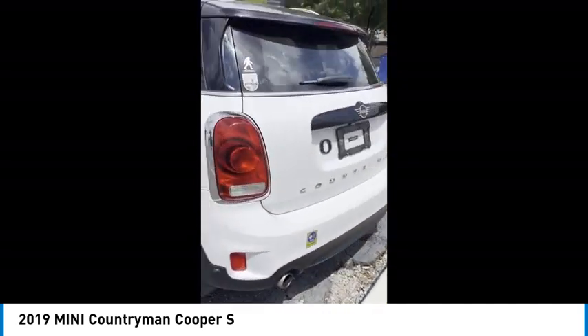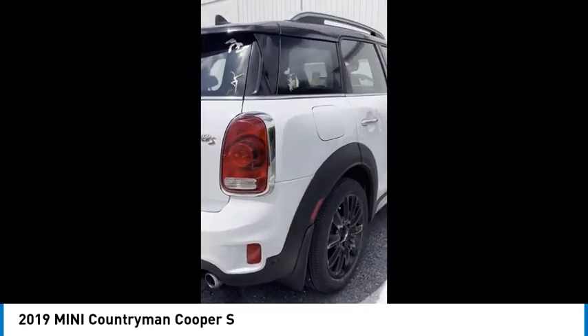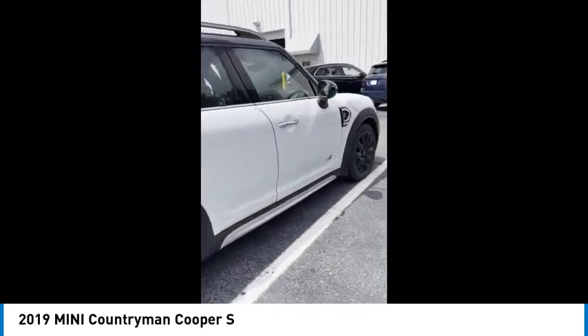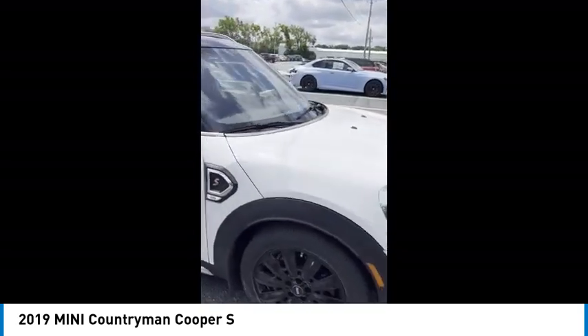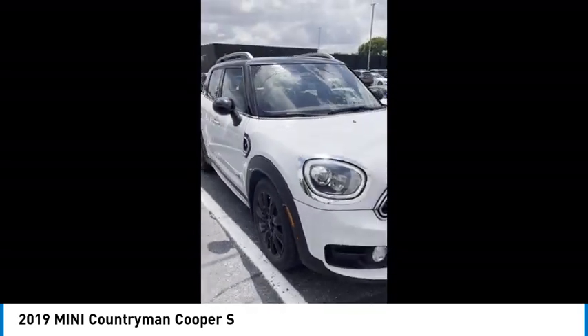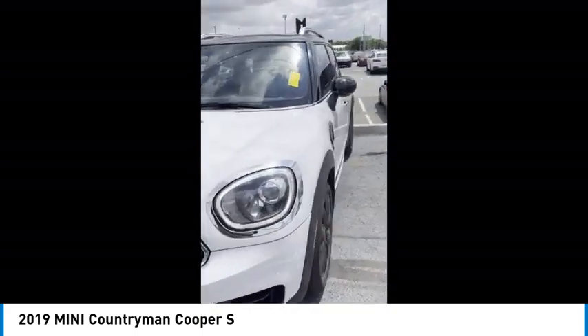This vehicle has less than 75,000 miles. Here are some of this vehicle's great options: rain sensing wipers, tire pressure monitor, dual moonroof, turbocharged, all-wheel drive, heated mirrors, aluminum wheels, brake assist, traction control, stability control.